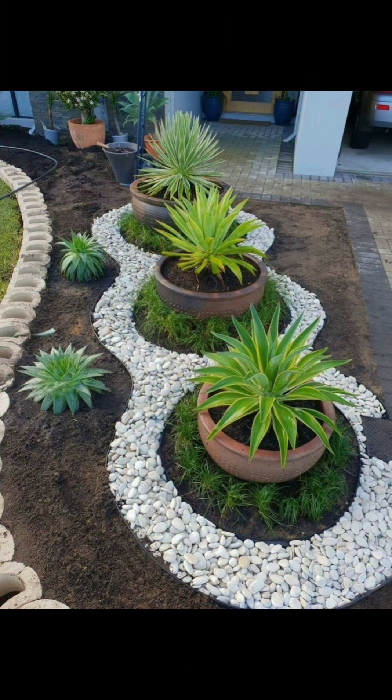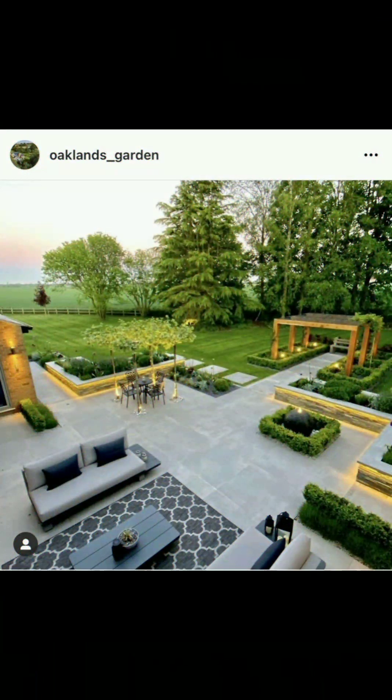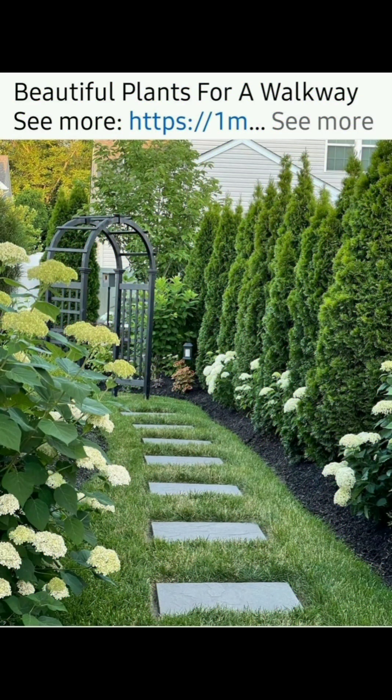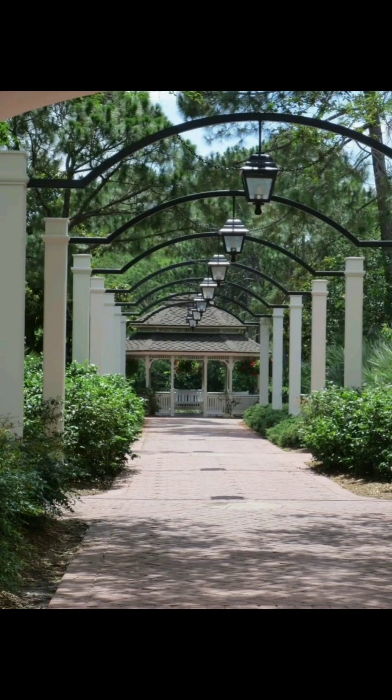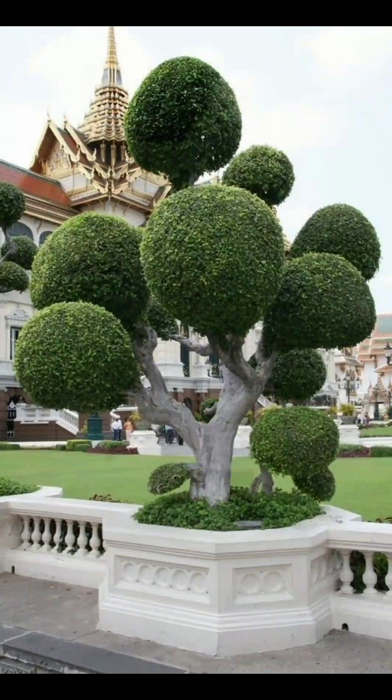To create wildlife habitat, attract birds, butterflies, and beneficial insects by planting nectar-rich flowers and providing bird feeders and water sources. Also design attractive garden pathways that lead visitors through the garden and connect different areas.